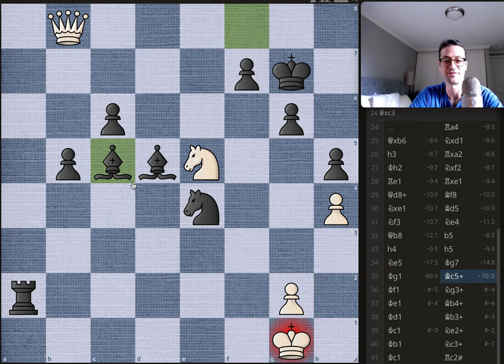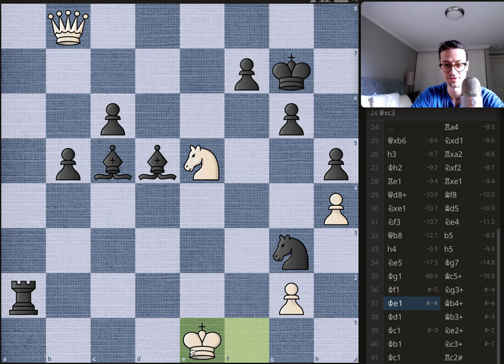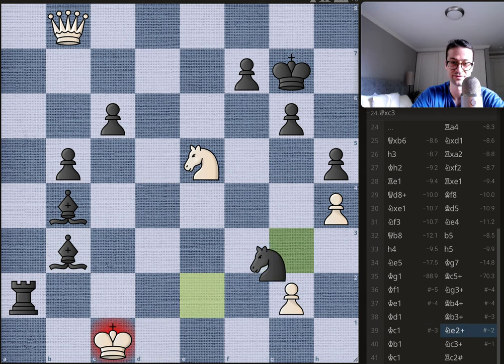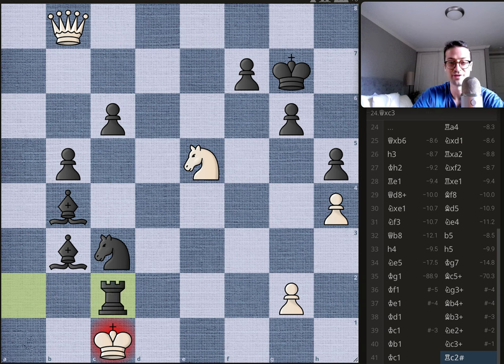The game is essentially over and Bobby constructs a beautiful mating net. Bishop to c5 check — king moves to f1. Knight to f3 check — king has to move to e1. Bishop to b4 check — king continues. Only one square: d1. Bishop to b3 check — king to c1. Knight back to e2 check — king forced to b1. Knight to c3 check, king to c1. And finally the finishing touch: rook to c2, and this is checkmate.